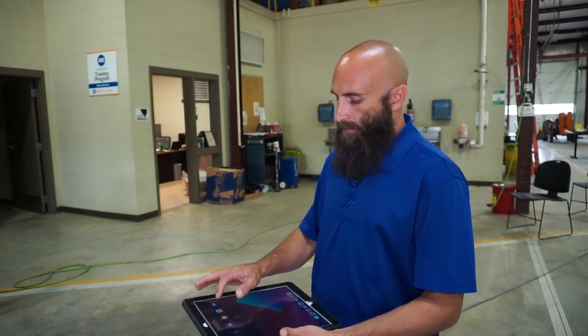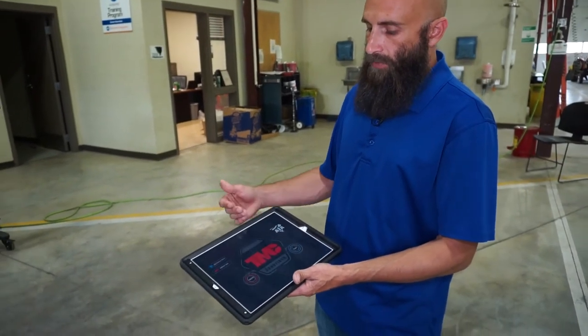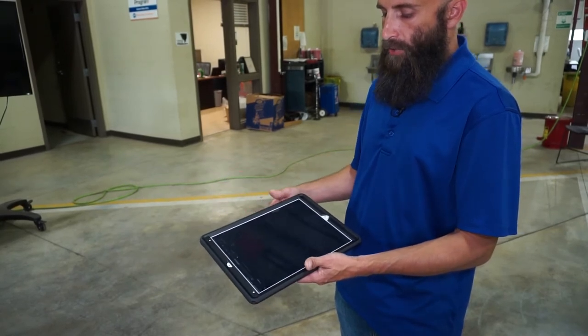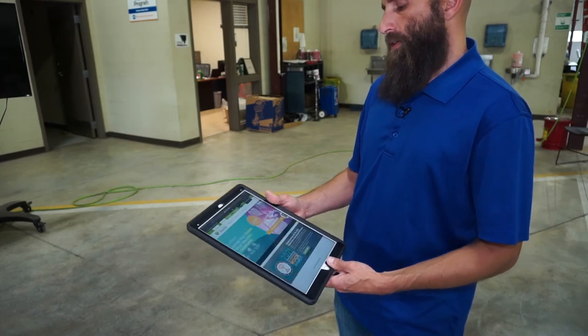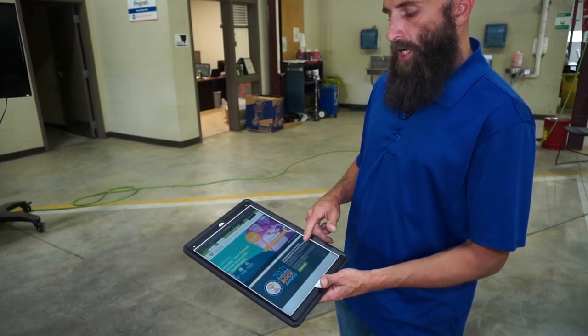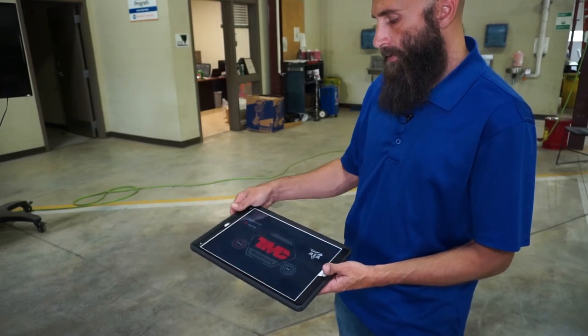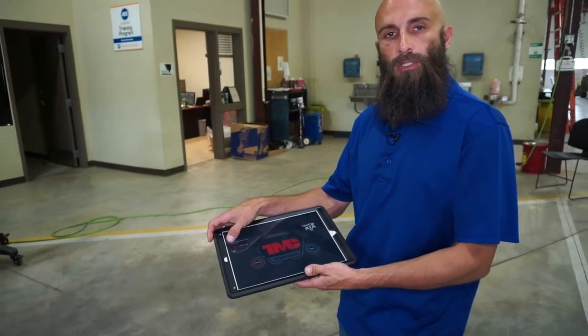I've already got it downloaded on my iPad here. One of the cool things is you can click 'Become a Tech' and it takes you directly to a website called techforce.org, which loads up different scholarships available for careers. The TMC organization is one of the groups that put this game together.